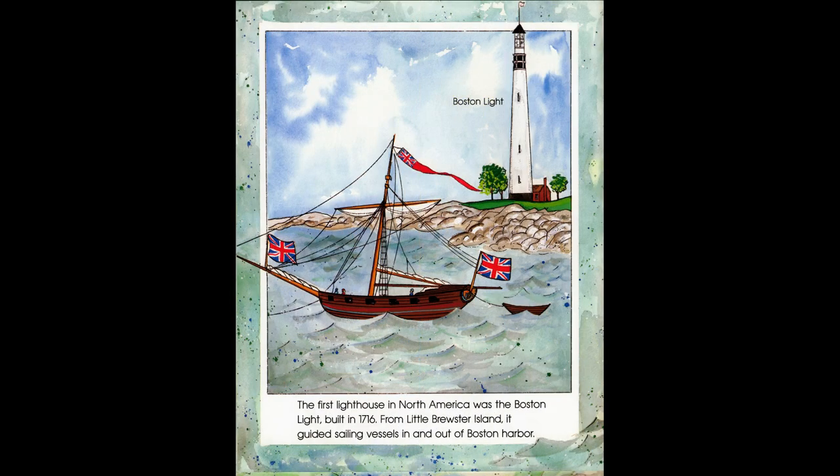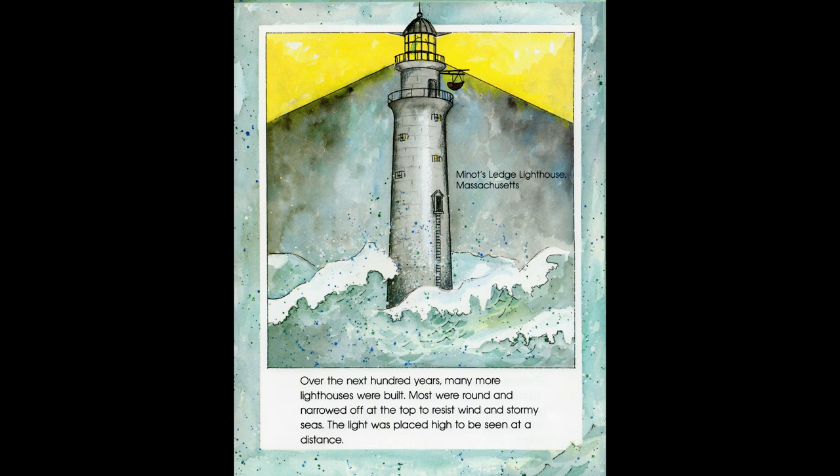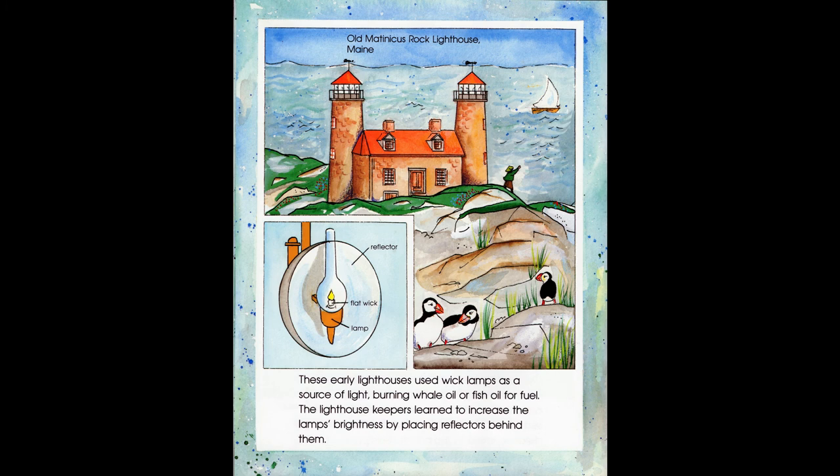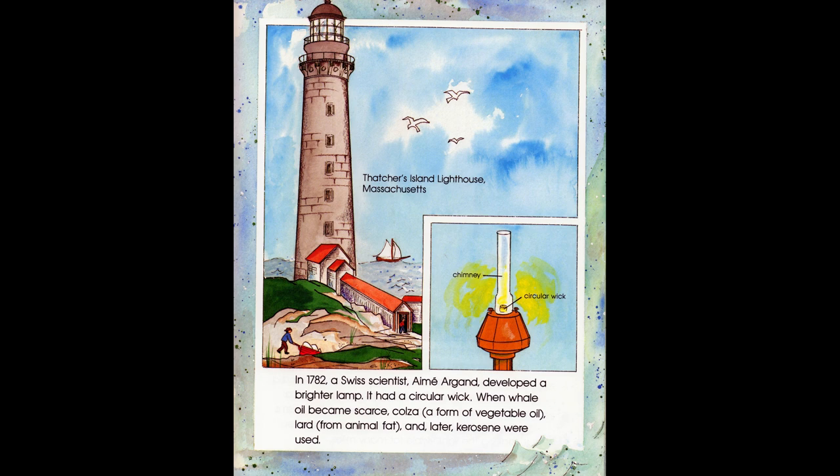The first lighthouse in North America was the Boston Light, built in 1716. From Little Brewster Island, it guided sailing vessels in and out of Boston Harbor. Over the next 100 years, many more lighthouses were built. Most were round and narrowed off at the top to resist wind and stormy seas. The light was placed high to be seen at a distance. These early lighthouses used wick lamps as a source of light, burning whale oil or fish oil for fuel. The lighthouse keepers learned to increase the lamp's brightness by placing reflectors behind them. In 1782, a Swiss scientist, Ami Argand, developed a brighter lamp with a circular wick. When whale oil became scarce, colza — a form of vegetable oil — lard from animal fat, and later kerosene were used.